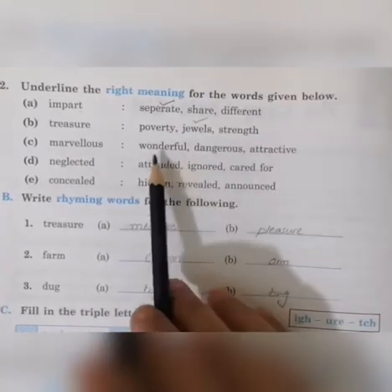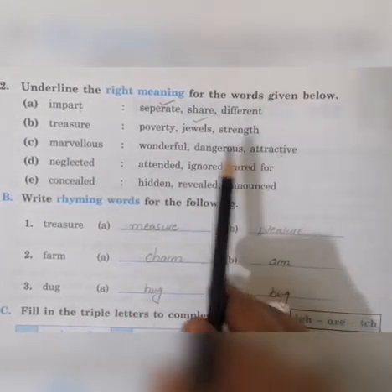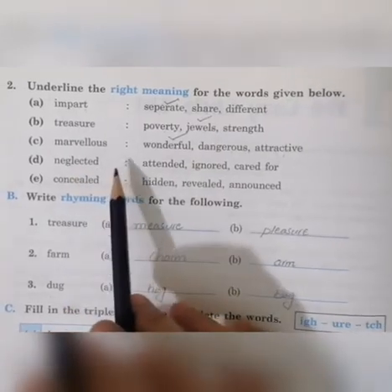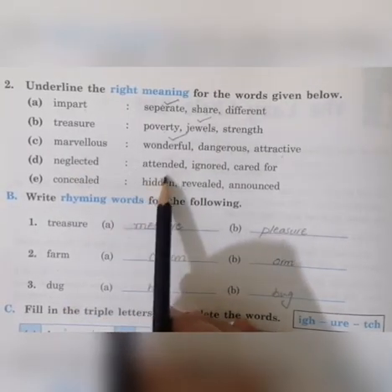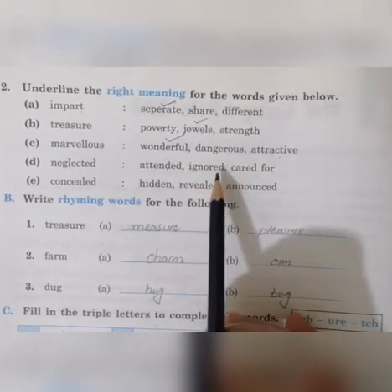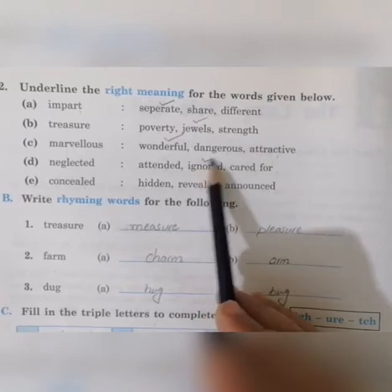Next is 'marvelous'. The options are: wonderful, dangerous, attractive. Marvelous means 'shandar', so wonderful will be the correct option. Next, 'neglected' — just like when we neglect someone. Options are: attended, ignore, cared for. The correct option will be 'ignored'.